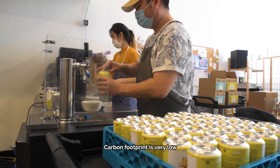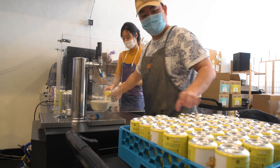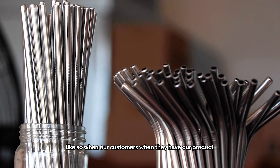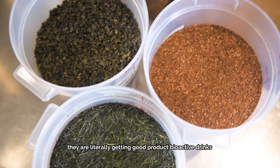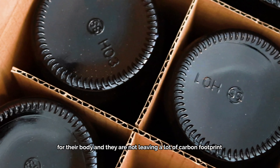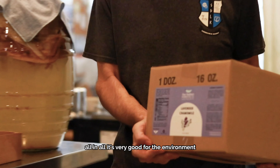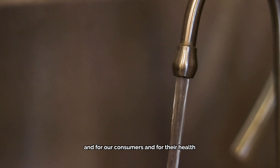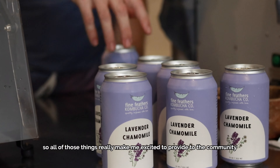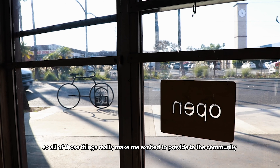Carbon footprint is very low. Our customers, when they have our product, they're literally getting good probiotic drinks for their body and they're not leaving a lot of carbon footprint. It's all in all very good for the environment and for our consumers and for their health, and like I said, it's your gut health — a little bit related to your mental health. So all of those things really make me excited to provide to the community.